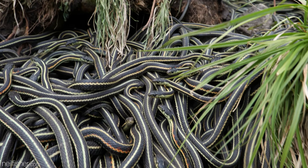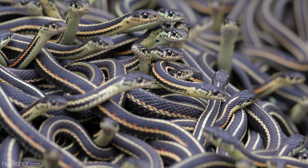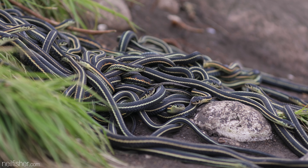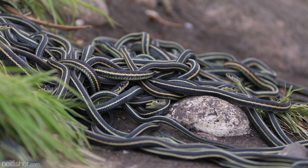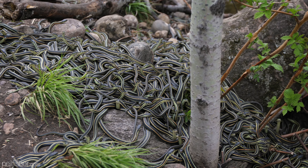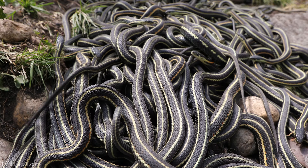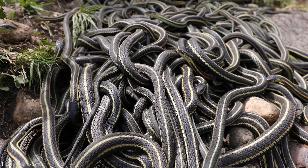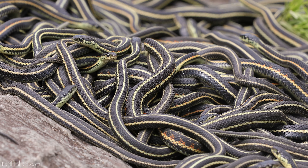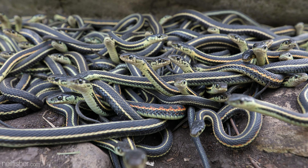The snakes awake from their hibernation roughly the same time every year, give or take a few days depending on inclement weather. This hibernaculum, located in the Fort Livingston National Historic Site, reaches its peak emergence either the first or second week of May. Love them or loathe them, the presence of this many snakes in one hibernaculum is a clear indicator of a healthy and thriving ecosystem — and it's an event you need to witness first hand to fully appreciate.